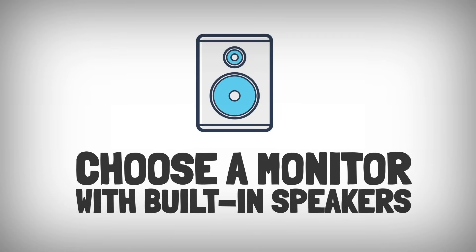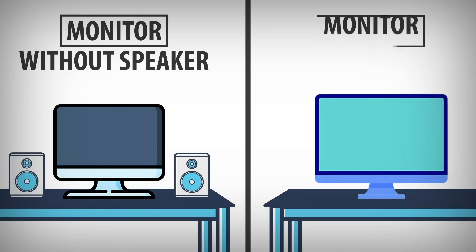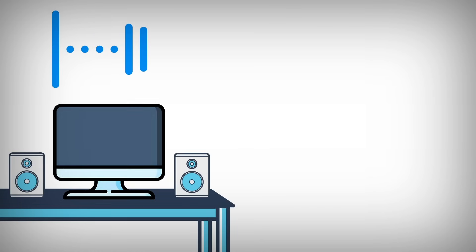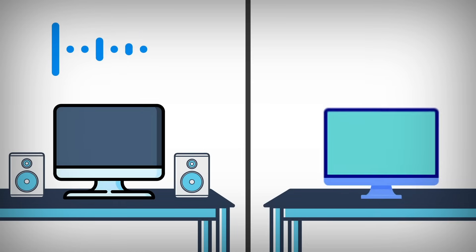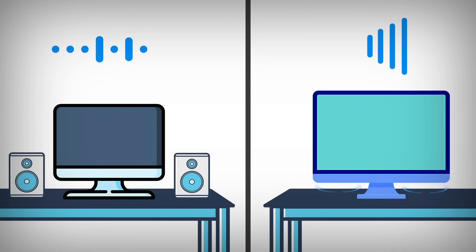Choose a monitor with built-in speakers. If you don't want the hassle of external speakers, some monitors come with built-in speakers that offer decent sound quality. However, most built-in speakers won't match the audio quality of a dedicated sound system, so keep this in mind if sound quality is a priority.